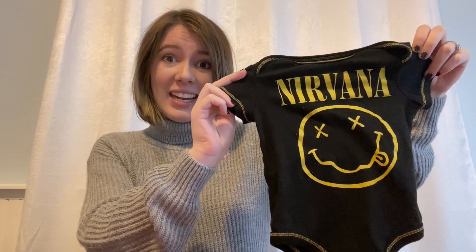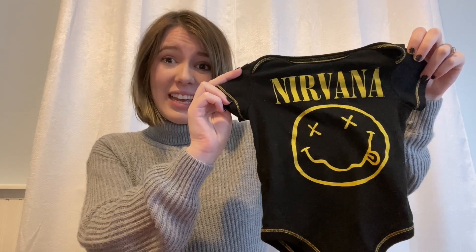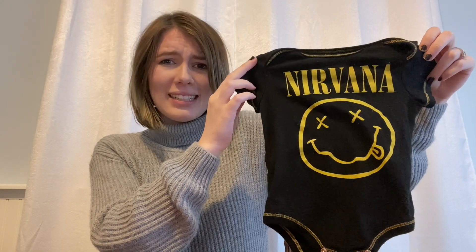This is my favorite find at a thrift store — it's a Nirvana onesie! I love Nirvana and I love the idea of band tees on a baby, just so cute. Baby is going to be due at the end of May 2024, so it might be really warm or it might be cool — you never really know in Michigan.